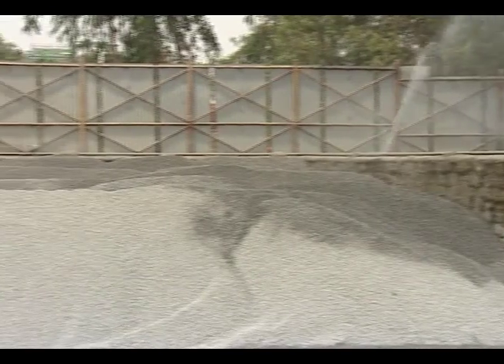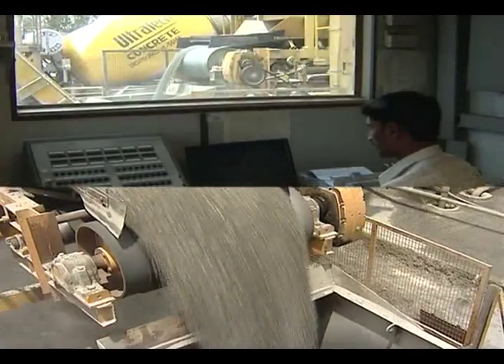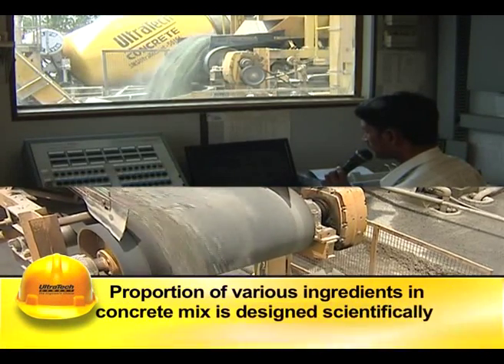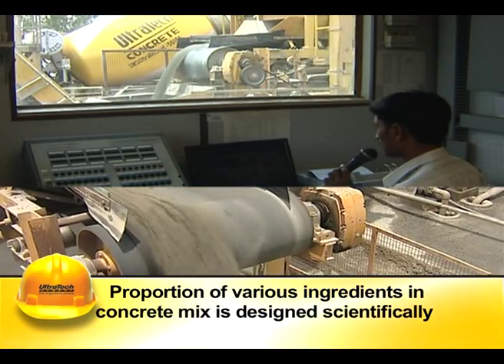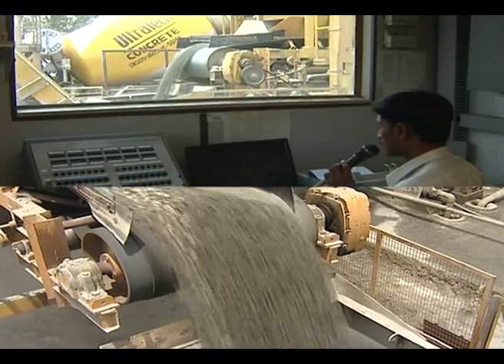Aggregates of different sizes are stored in separate bins and mixed in desired proportions to get dense and impervious concrete. The proportion of various ingredients in the concrete mix is designed scientifically, considering the required strength and other properties of concrete, with an eye on economy.